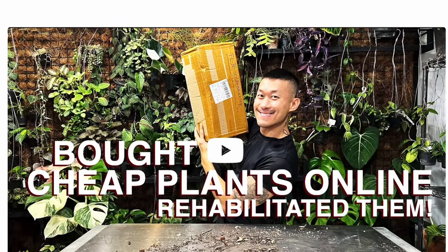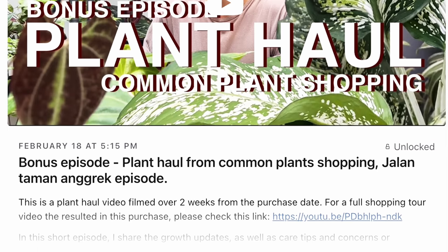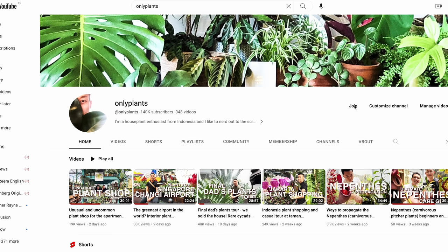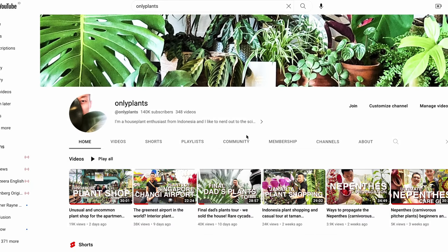I've started producing bonus contents for members. These include plant hauls, plant shopping, and mini bite-sized adventures. The same bonus content will also be unlocked for you if you join as a YouTube member of the channel. There is a monthly membership fee as small as a cup of coffee a month — simply go to the Only Plants channel page and click join. Your contributions help me grow the channel, do better content, and have a better quality of life.